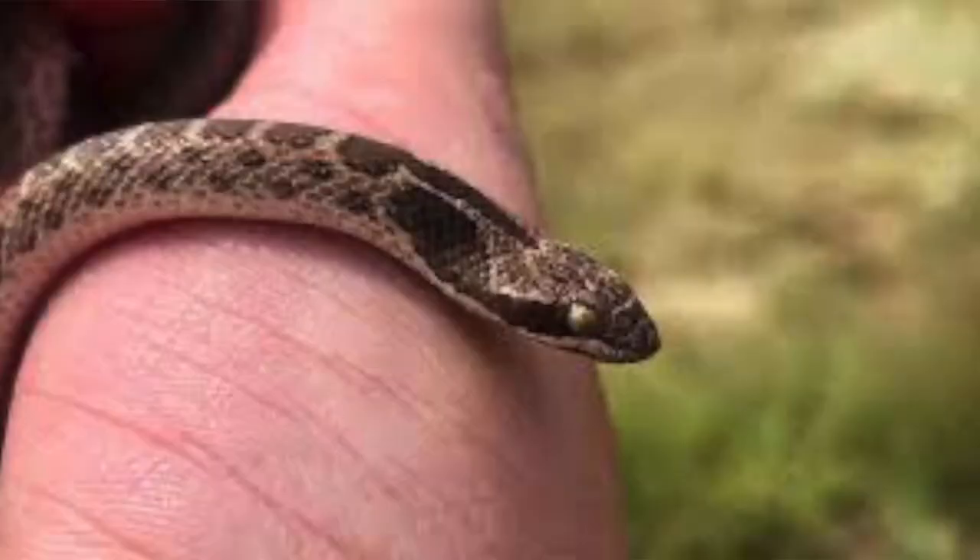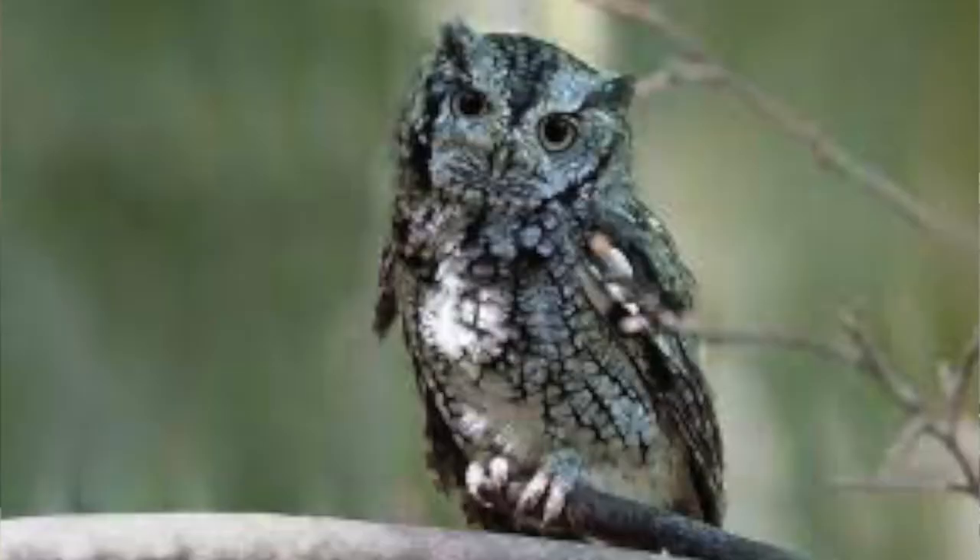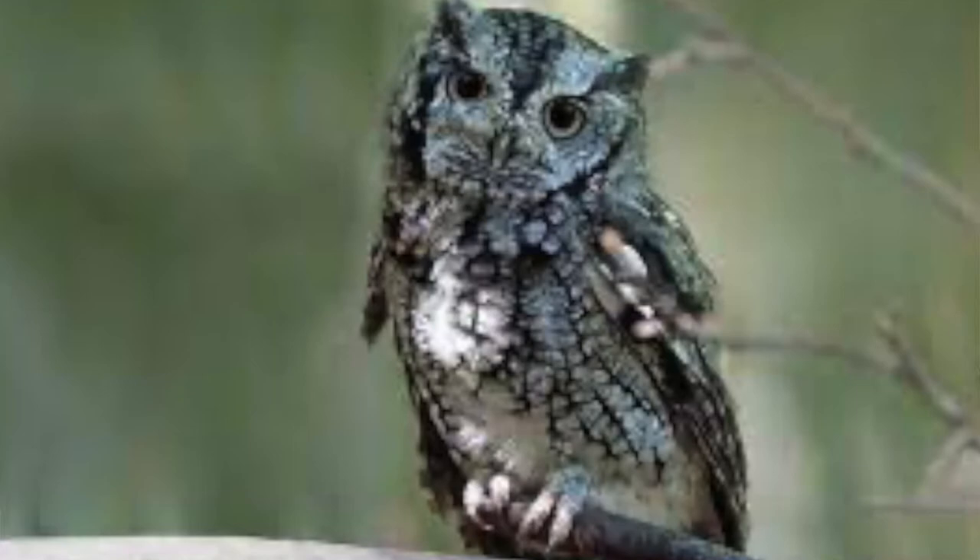Pest number one is snakes. Yes, snakes get a bad rap and they are kind of crawly and creepy, but they are great to have around your garden because they eat lots of pests such as rodents, slugs, grubs, and grasshoppers. They're also vital to the food chain where they are food for birds of prey — hawks and owls — so they're very vital to the ecosystem of your garden.